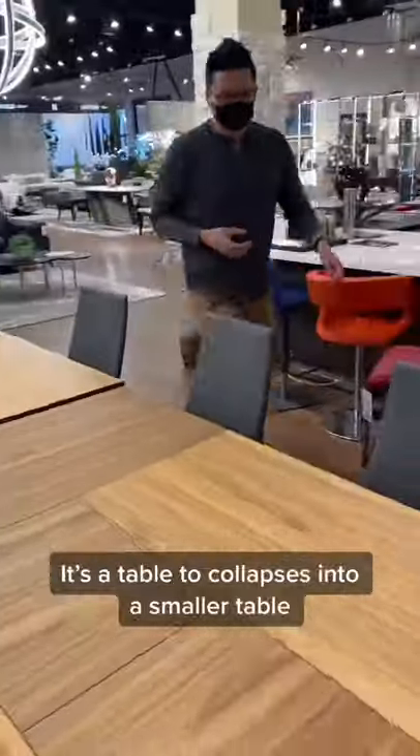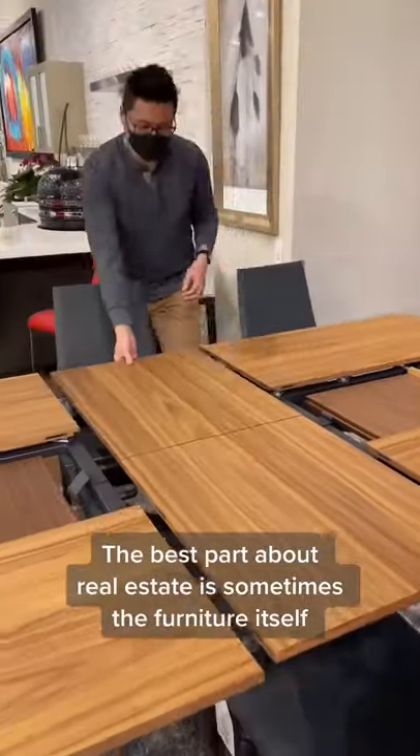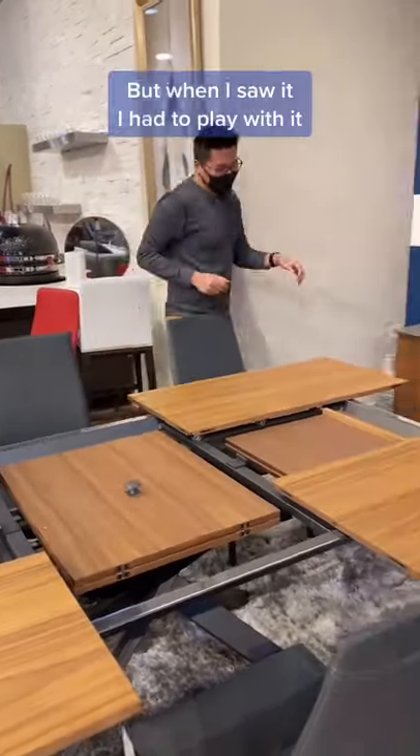Have you seen these tables before? It's a table that collapses into a smaller table. Look, the best part about real estate is sometimes the furniture itself. Isn't this cool? I've never seen one of these tables live in person before, but when I saw it, I had to play with it.